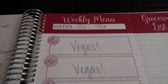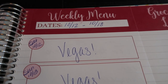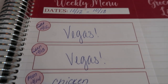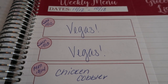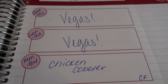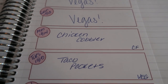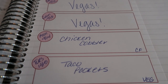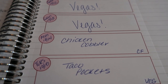This is my menu for this week. My week always starts on Saturday and goes through Friday, so this is 10-12 through 10-18. Of course I'm in Vegas Saturday and Sunday. I come back Monday early afternoon and I'm planning on getting back on track that day — so I have chicken cobbler on Monday, which is a rollover recipe from last week that I just didn't have time to make. Tuesday is taco pockets, another rollover recipe. It was a pretty busy week leading up to Vegas.